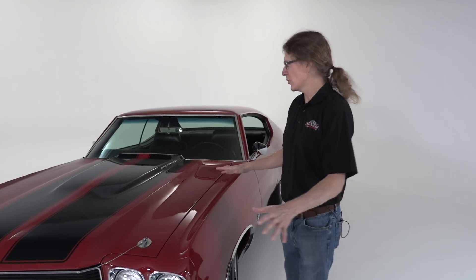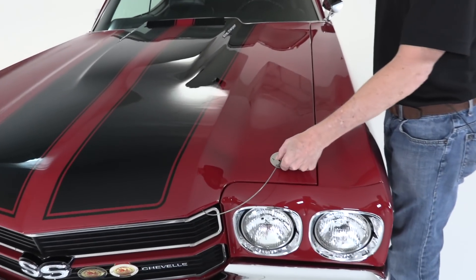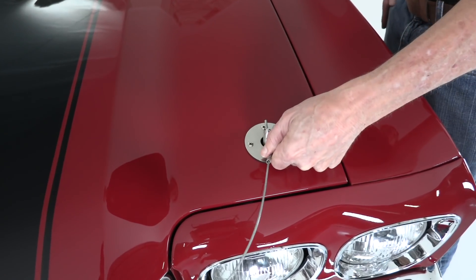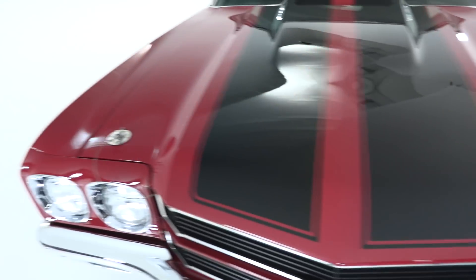One of the great features of the 1970 Chevelle SS is the cool hood — a one-year-only hood. Keeping it latched down are some hood pins. This is an all-steel hood. You might expect hood pins to come with a fiberglass hood, but this is all steel and this is factory issue. There's one on each side, as you can see.